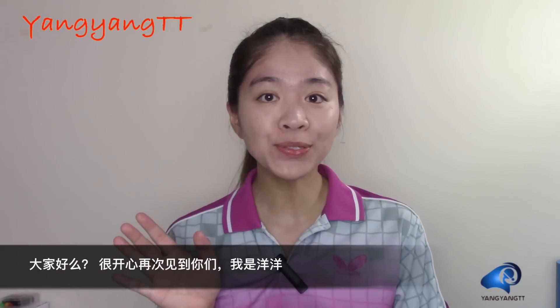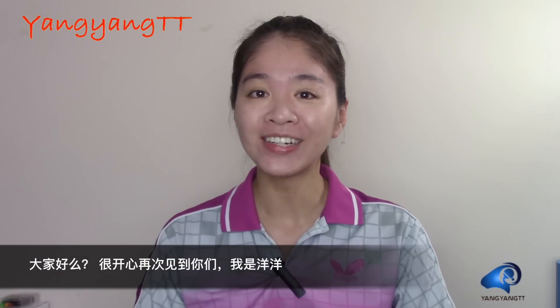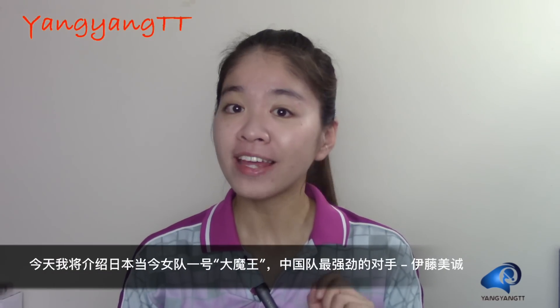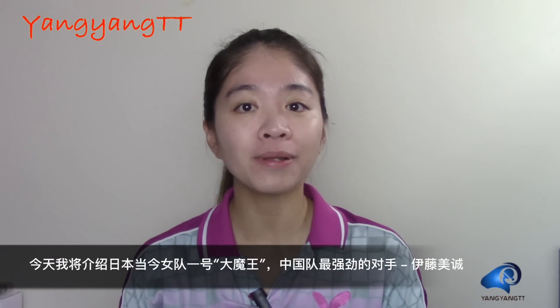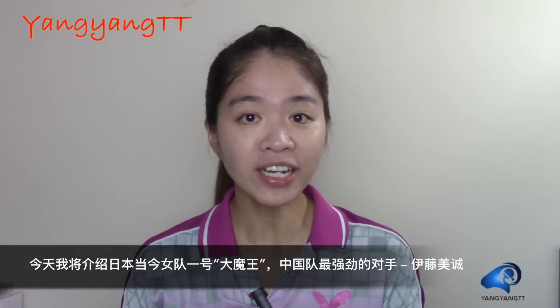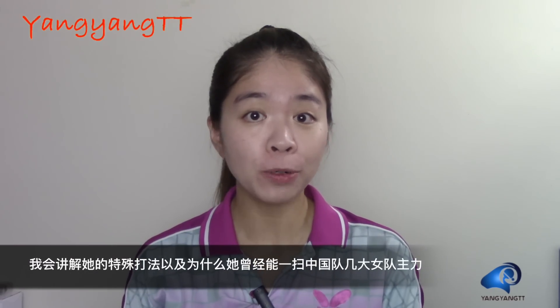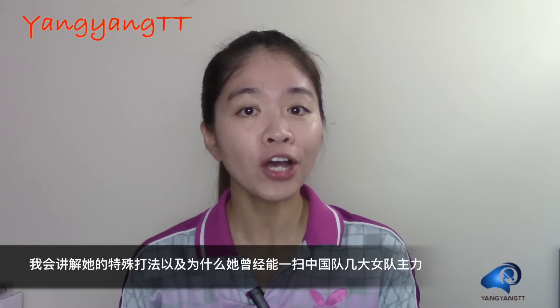What's up guys, it's nice to see you back to my YouTube channel. This is Yangyang here. Today you will be introduced to the number one Japanese female player and the strongest enemy of Chinese players — Mima Ito. I will talk about her special playing style and explain why she could defeat all the top players.